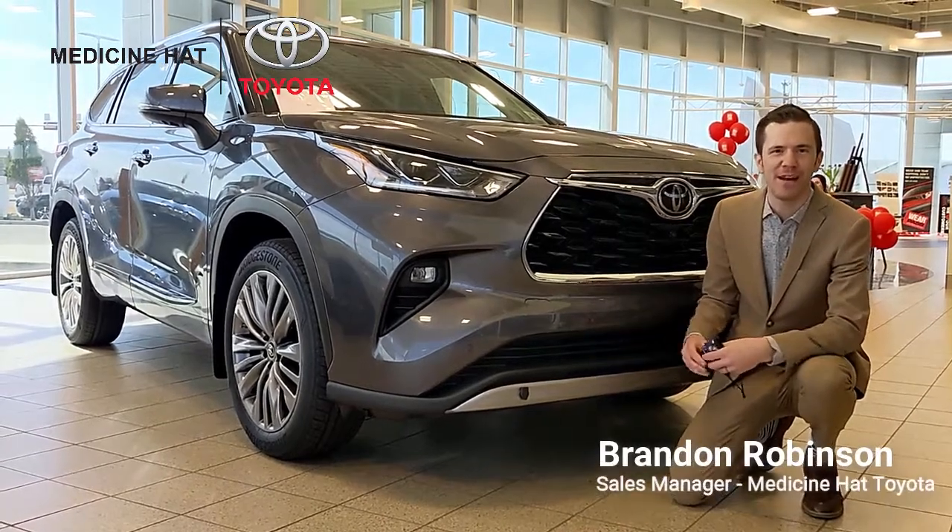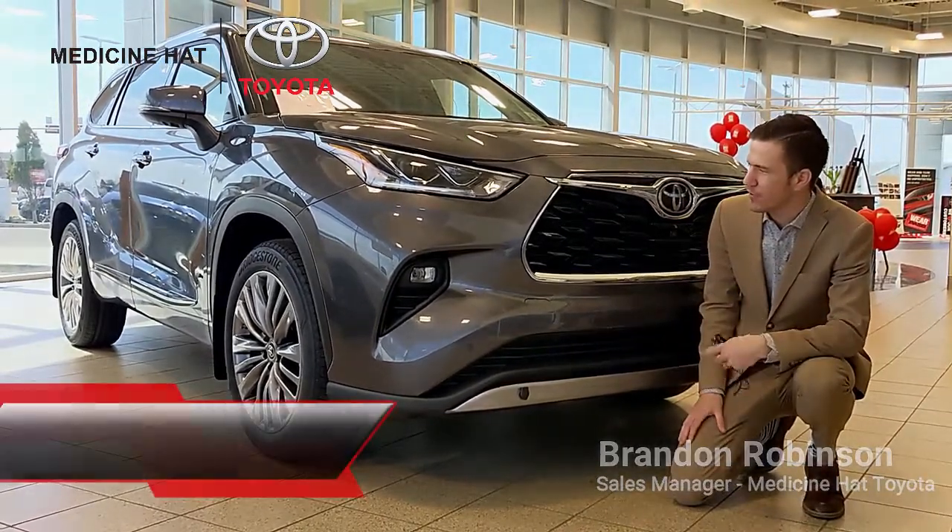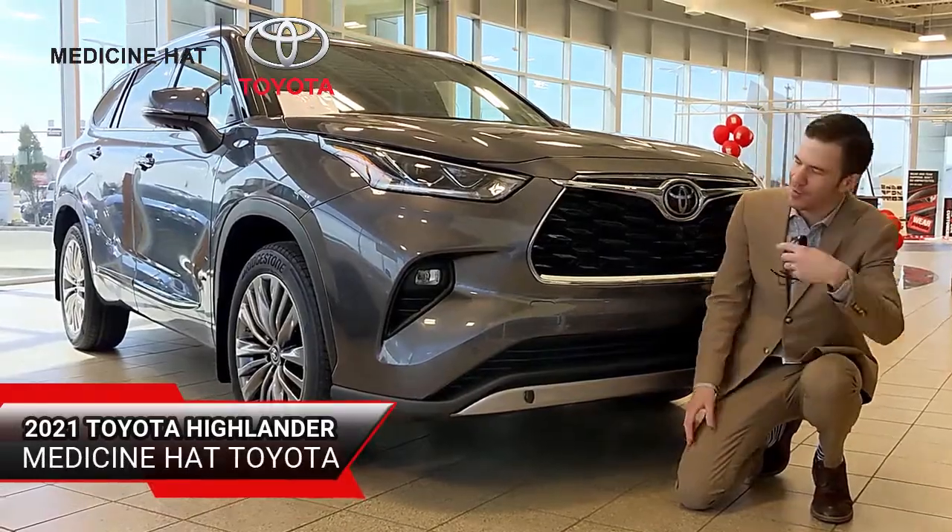Hey everybody, it's Brandon Robinson down here at Medicine Hat Toyota. Today I'm coming at you with a video on the 2021 Toyota Highlander. Come with me and check it out.